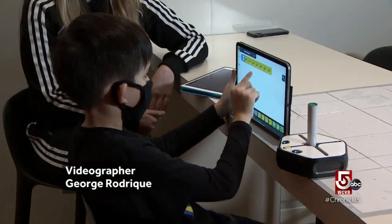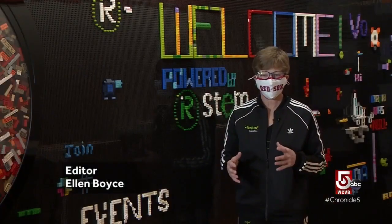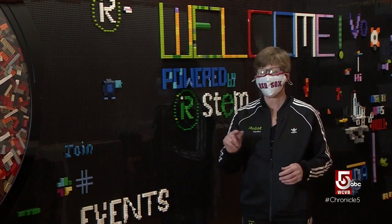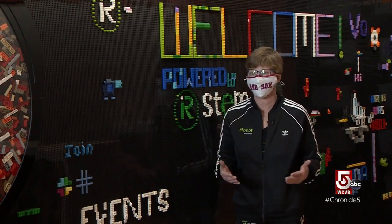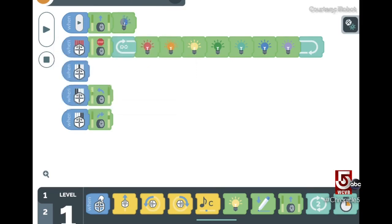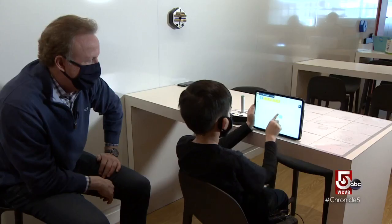Root starts out with a graphical programming language, so even the littlest of kids can see the pictures and know how to move them on the screen and start making the robot move. The Root has a total of three learning levels that allow kids to advance as their skill level grows.